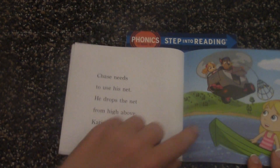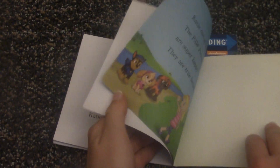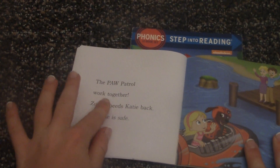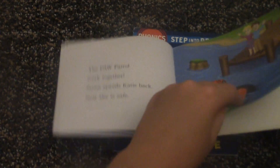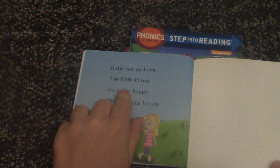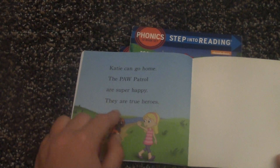Katie can get in the net. The Paw Patrol work together. Zuma needs Katie back. Now she is safe. Katie can go home. The Paw Patrol are super happy. They are true heroes.